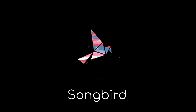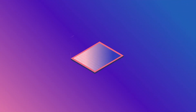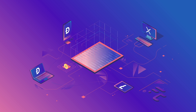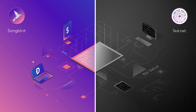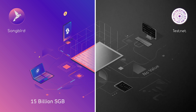So, you want to learn about the Songbird network. What is it and what makes it so special? Songbird is what we call a canary network. It's like a testnet but with one subtle and very important difference: Songbird holds value and testnets do not. This is because Songbird launched with a defined supply of 15 billion SGB.